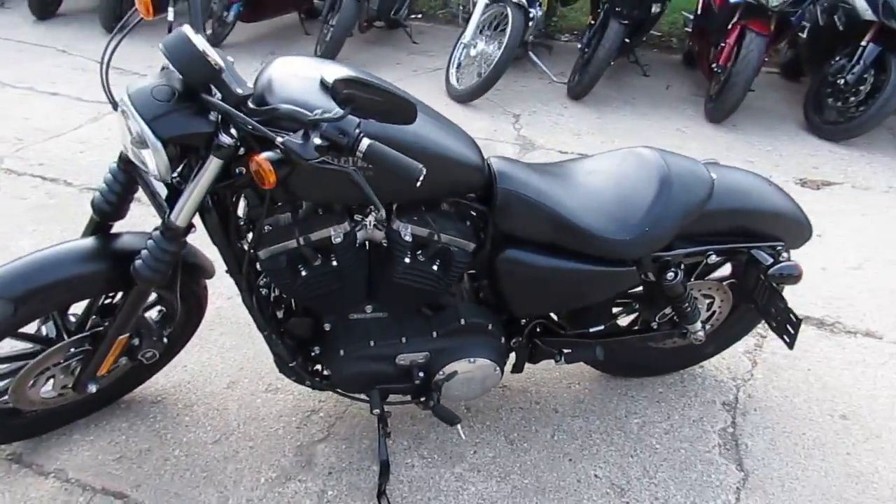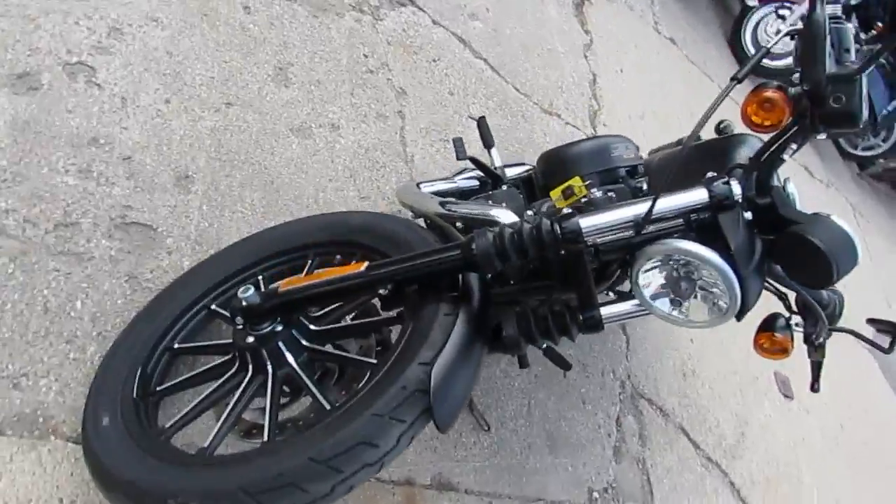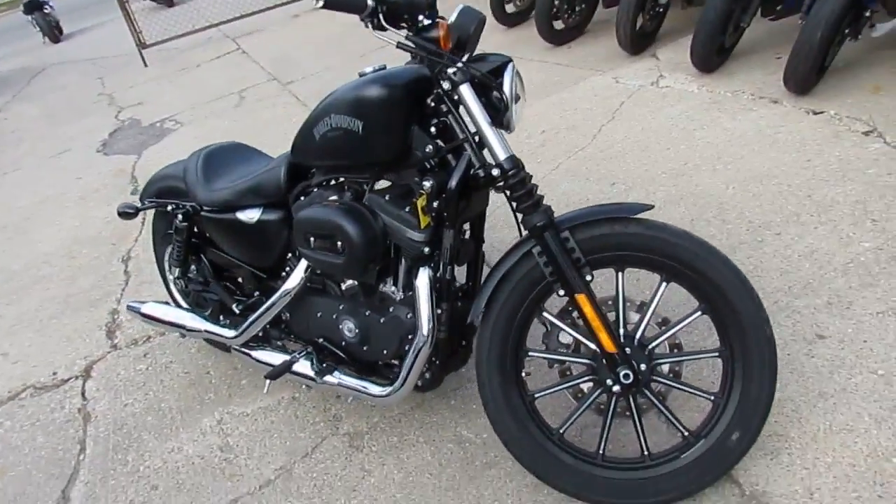We got this thing priced right at $7,400, and it's underneath Harley-Davidson factory warranty until September of 2017. You can't go wrong.